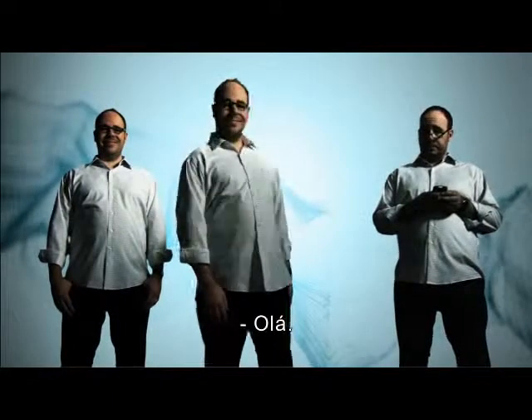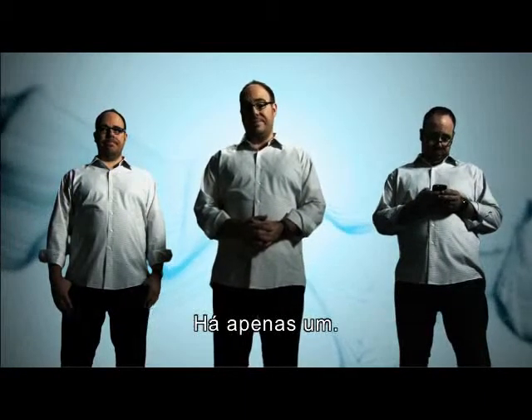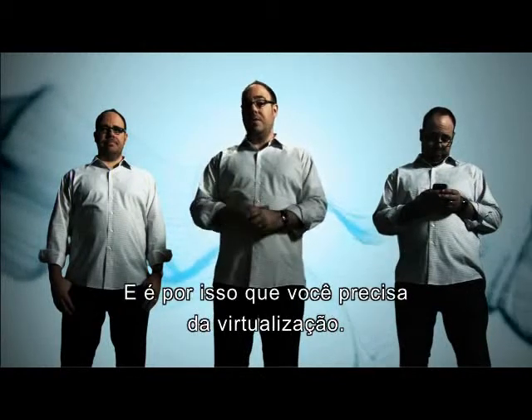Hey. Hi there. But there's not three U's — there's only one. And that's why you need virtualization.